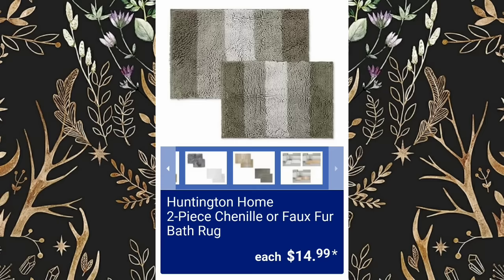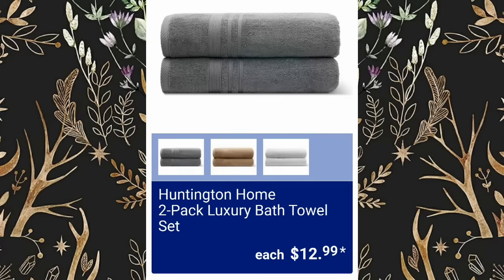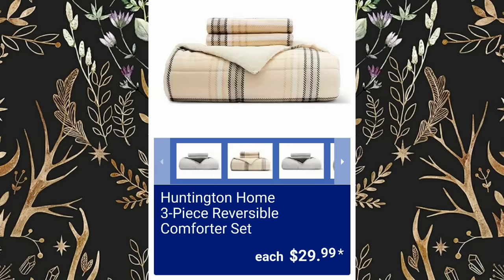Huntington Home 2-Piece Chenille or Faux Fur Bath Rugs will be $14.99. Huntington Home 2-Pack Luxury Bath Towel Sets, $12.99. Huntington Home 3-Piece Reversible Comforter Set, $29.99.